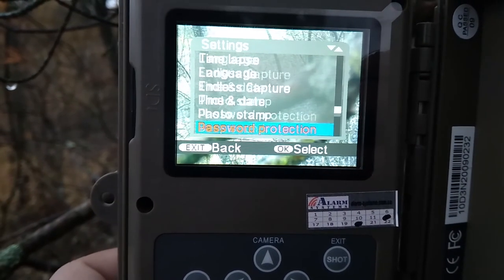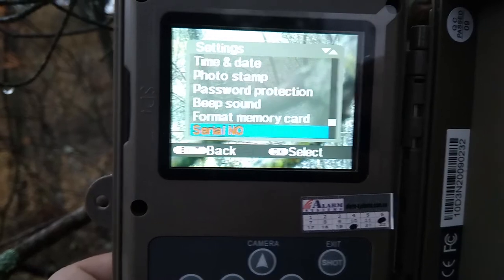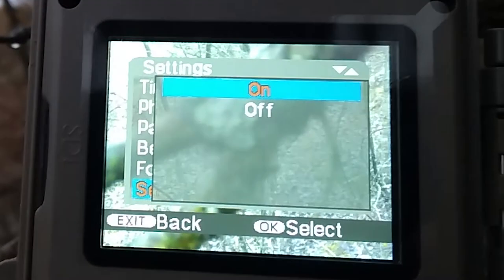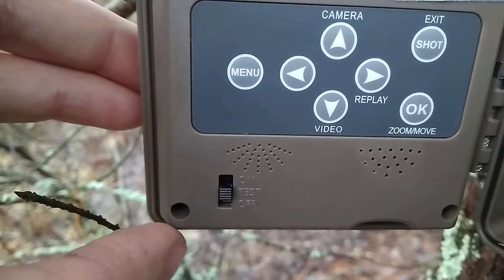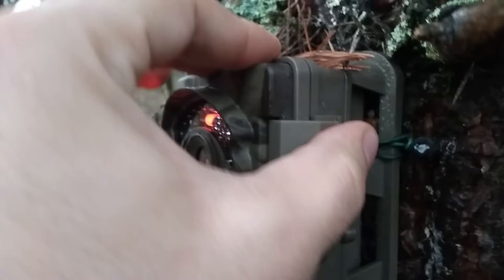Password protection: no. Beep sound: off. Format memory card. Serial number. Let's turn on. Okay, so we did it — the first camera from the Chernobyl Wild project was installed, and I hope we'll get a lot of interesting images.